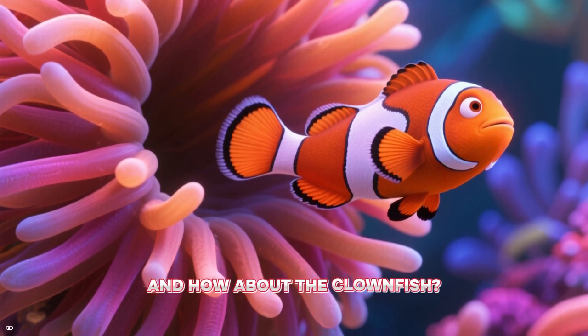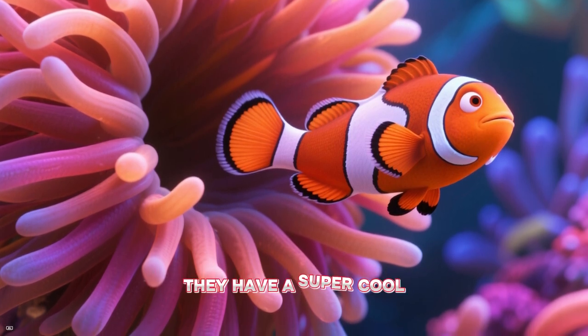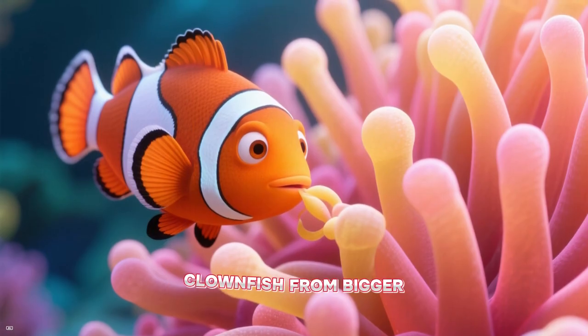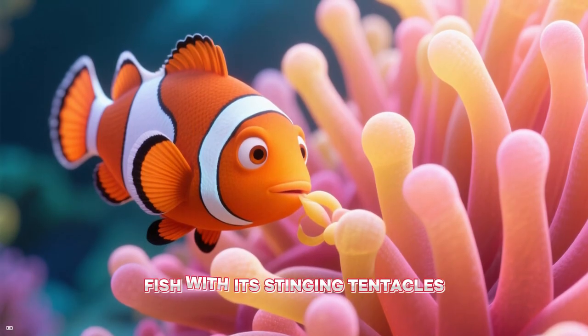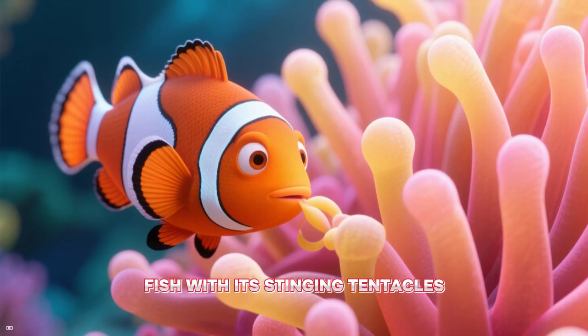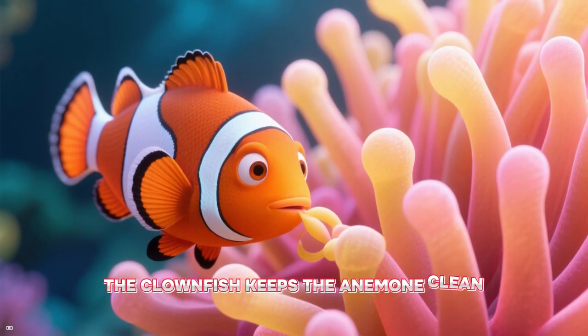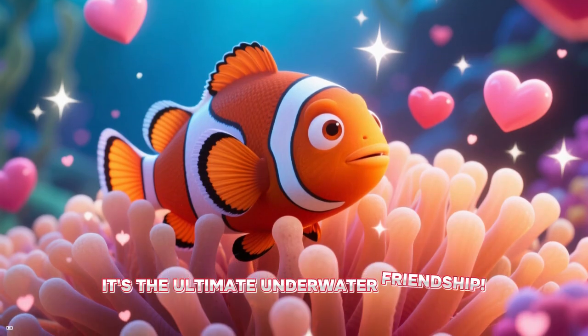And how about the clownfish? They have a super cool partnership with sea anemones. The anemone protects the clownfish from bigger fish with its stinging tentacles, and in return, the clownfish keeps the anemone clean. It's the ultimate underwater friendship.